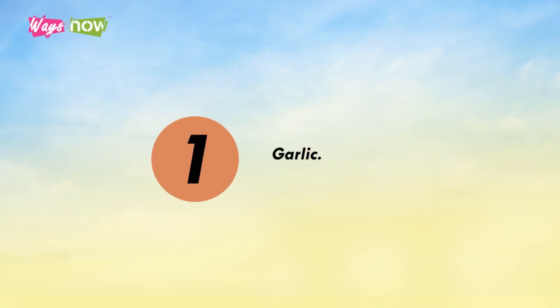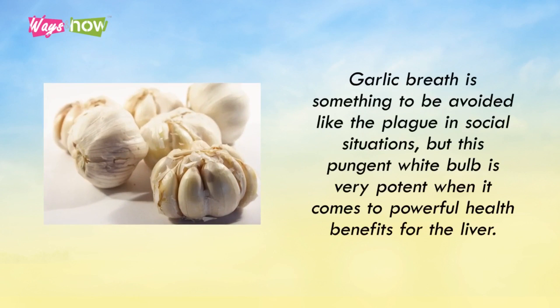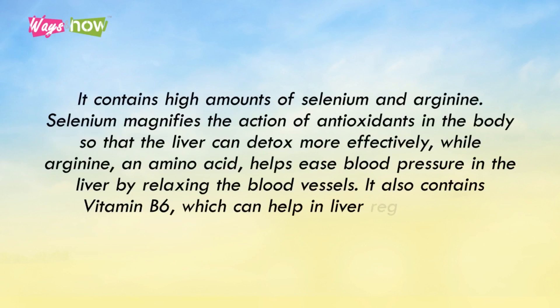1. Garlic. Garlic breath is something to be avoided like the plague in social situations, but this pungent white bulb is very potent when it comes to powerful health benefits for the liver. It contains high amounts of selenium and arginine. Selenium magnifies the action of antioxidants in the body so that the liver can detox more effectively, while arginine, an amino acid, helps ease blood pressure in the liver by relaxing the blood vessels. It also contains vitamin B6, which can help in liver regeneration.